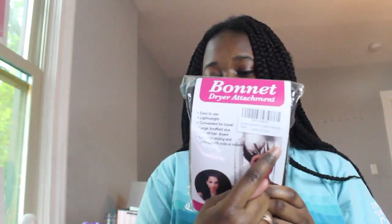I also got these microfiber towels — I've been using them to clean. And I got this bonnet dryer attachment where you put it on your hair and insert your hair dryer into a hole, and it basically dries your hair that way. I want to try that for my hair.